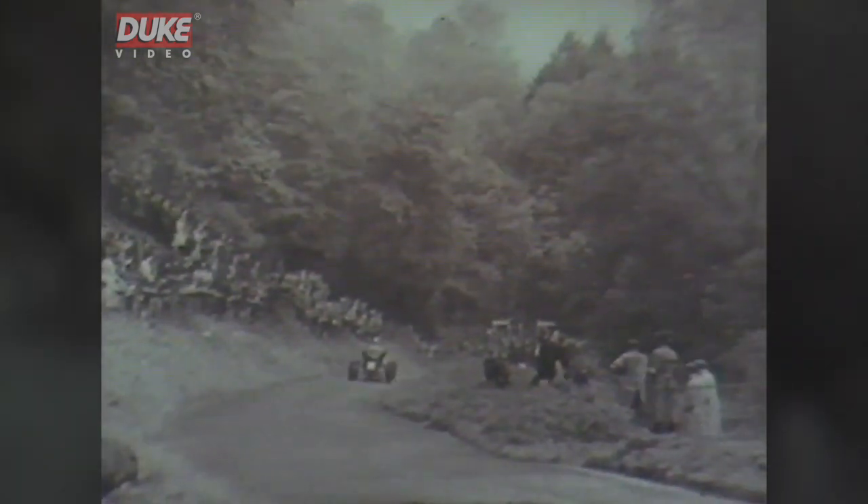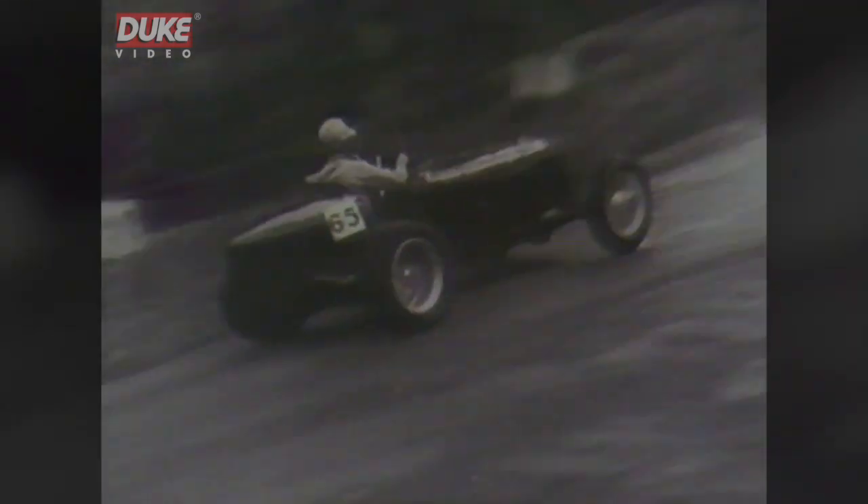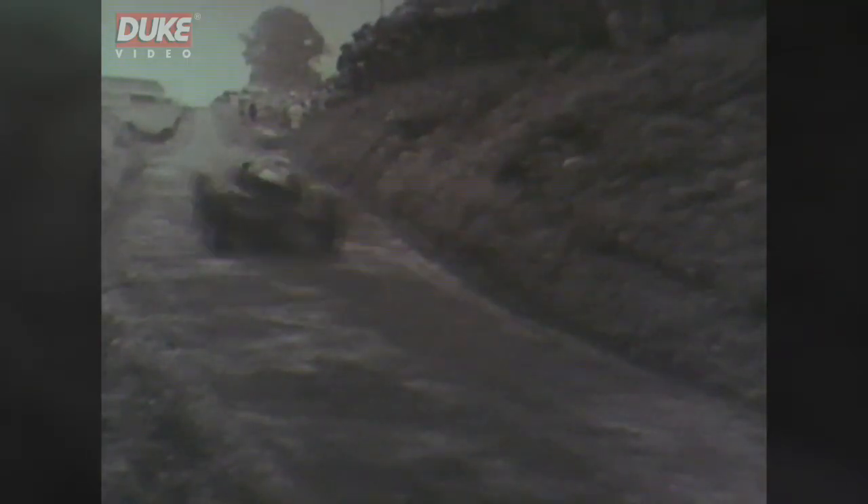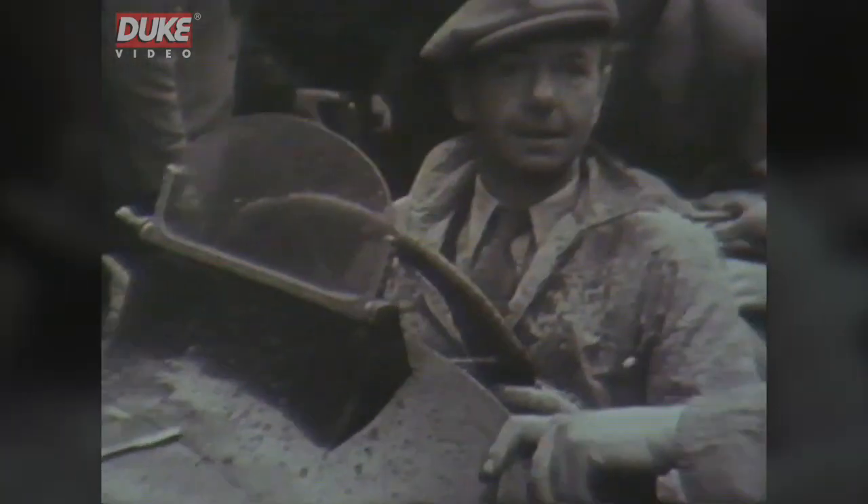1946 — Mays with the ERA on the hill again after the Second World War. 43.75. Abacassus with the Alta: 43.17. And Mays for his second climb. 42.79 — the fastest time of day. The master still has his touch.